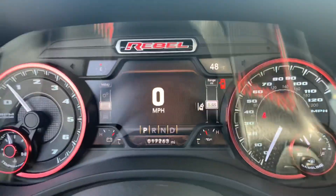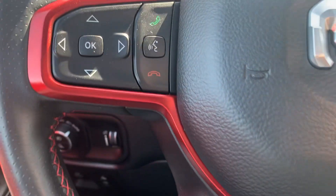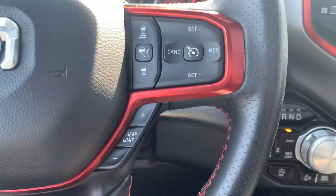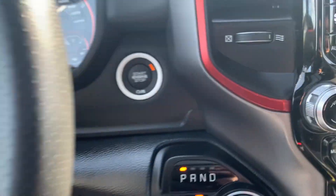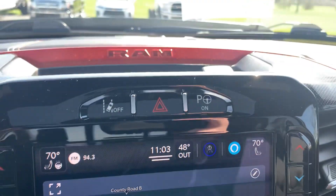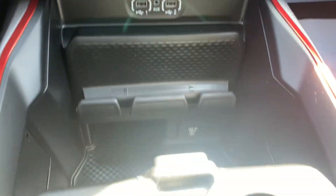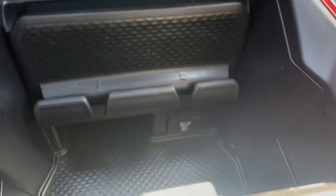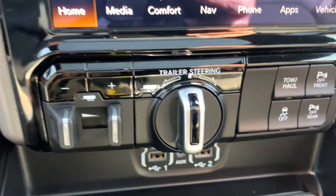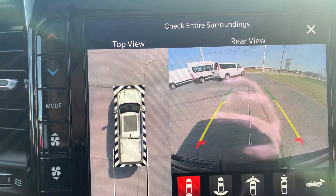We've got a little over 17,200 miles on it. Menu controls, cruise control, four-wheel drive options. Center stack — we've got navigation and surround camera.